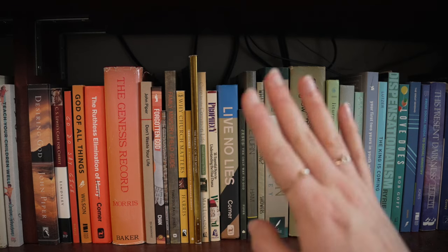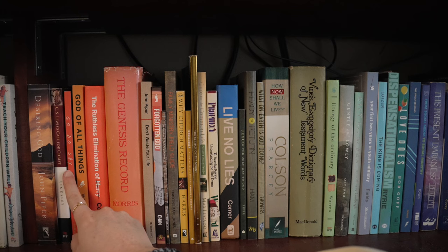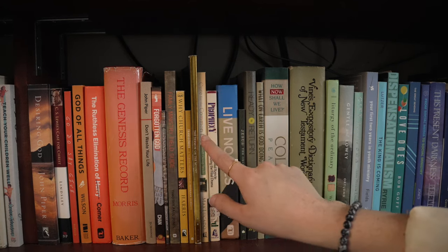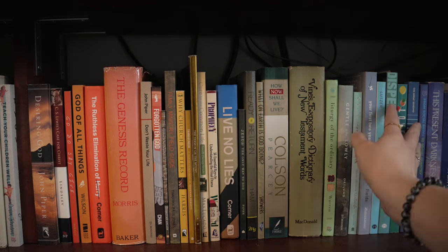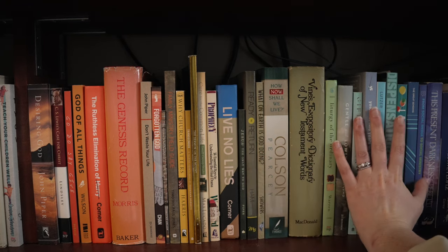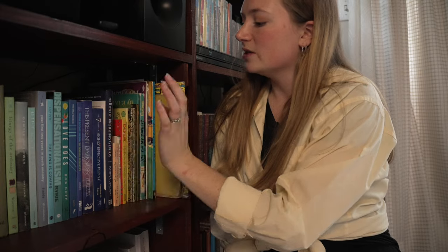A lot of these I haven't read. Of all these books I've only read eleven of them, so a lot of these are ones I've seen other people recommend or they've been given to us by family members that we just haven't gotten to yet, but they are on my list.